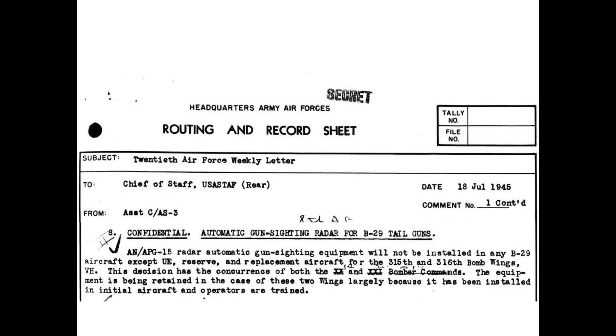Bomber Command had had enough. The system may have worked well under laboratory conditions but was ineffective in the field. In a July 18, 1945 record sheet, Bomber Command issued an order not to install or retrofit the APG-15 radars on any new or existing aircraft, except for the 315th and 316th replacement wings.